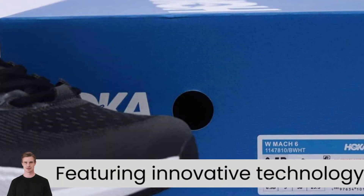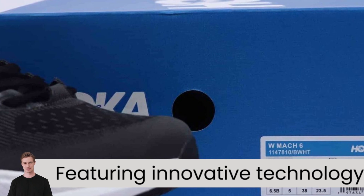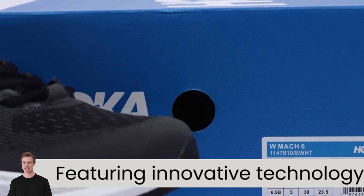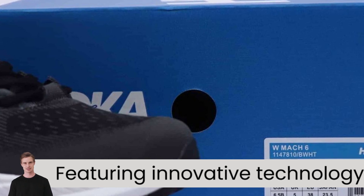Featuring innovative technology for a responsive ride, the supercritical foam midsole absorbs impact and offers excellent energy return, ideal for pushing through those extra miles on any terrain.